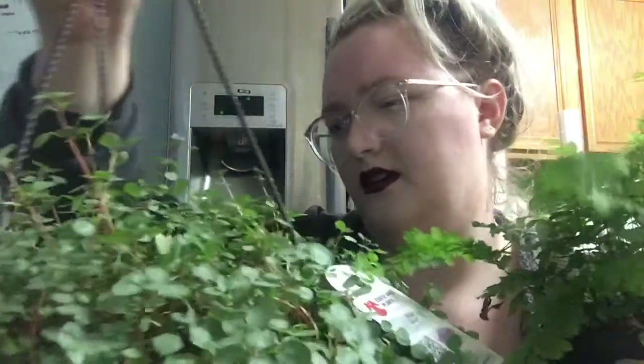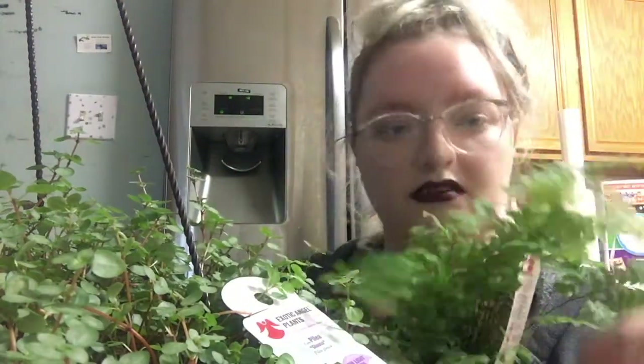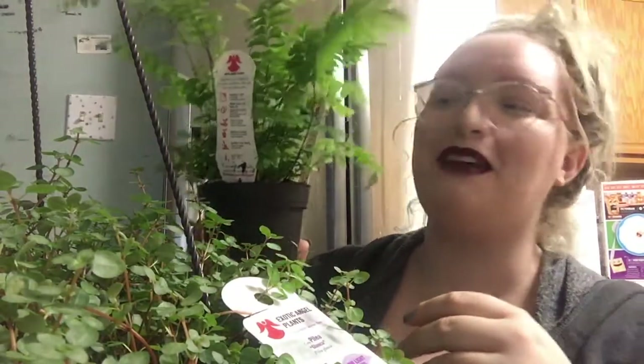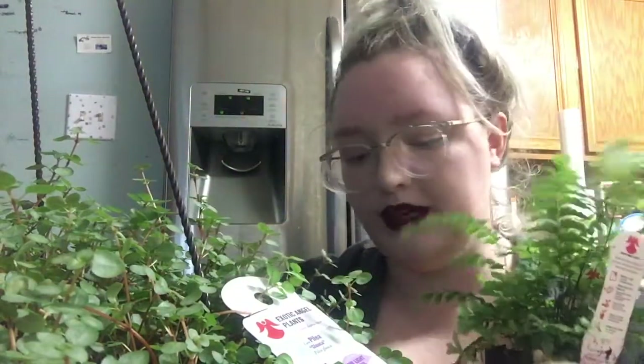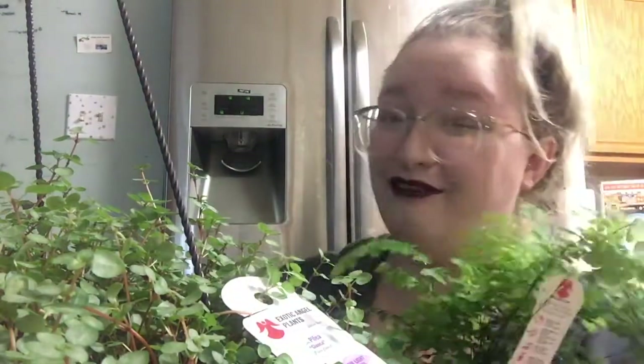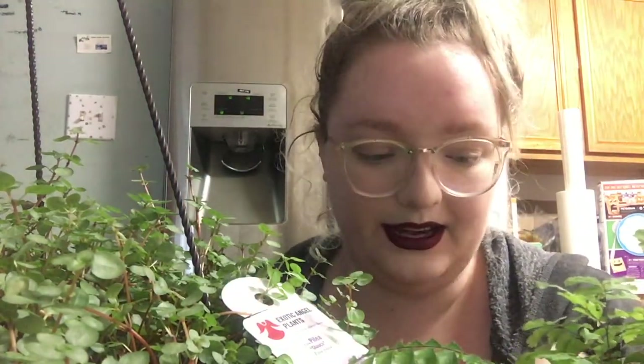This is a rosy maidenhair fern and I'm going to name her Offred. She has very long, spindly stems that are floaty, and I'm hoping she'll grow outward and be very drapey. I vaguely remember maidenhair ferns growing like that. I didn't look up whether any of these are poisonous to cats, but I figure I can keep them up high enough that the cats can't reach them, so we should be okay.